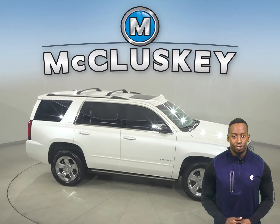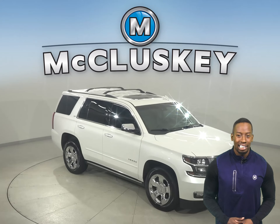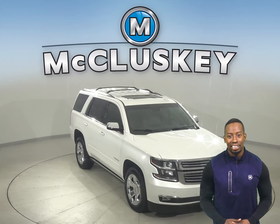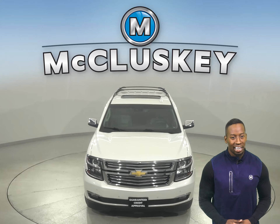We'll even help maintain this vehicle with our free lifetime mechanical warranty, which is good for as many years and as many miles as you own it. See if this SUV is the one for you with our free 48-hour test drive.